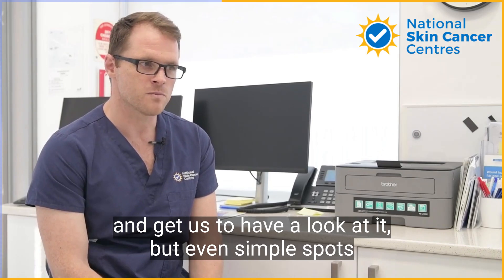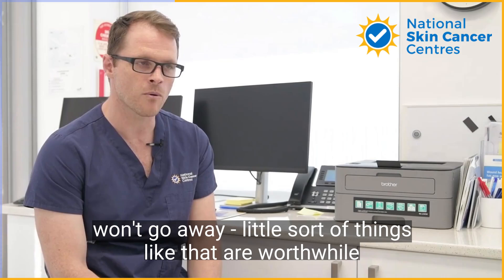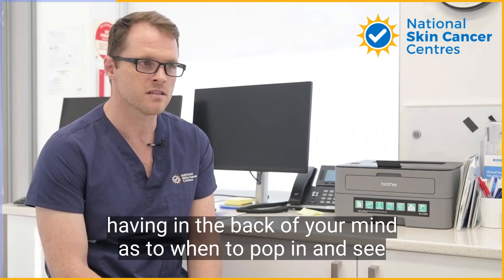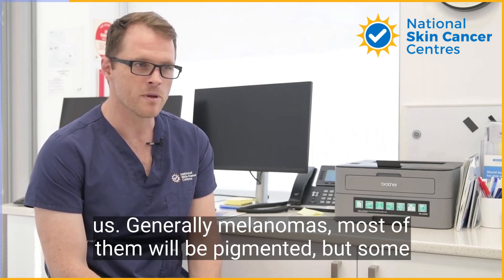Even simpler things — like a pimple that won't heal or an ingrown hair that won't go away — are worthwhile keeping in the back of your mind as a reason to come in. Generally, most melanomas will be pigmented, but some aren't.